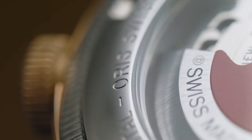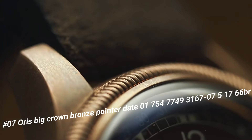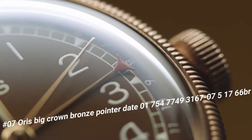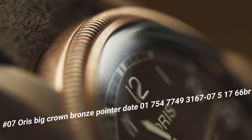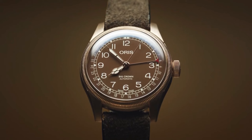Number 7: Oris Big Crown Bronze Pointer Date. The current price of this watch in US dollars is $1,073. A beautiful watch exactly as promised. It works perfectly and I look forward to years of enjoying this fine Swiss timepiece.